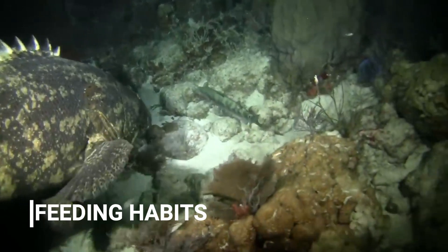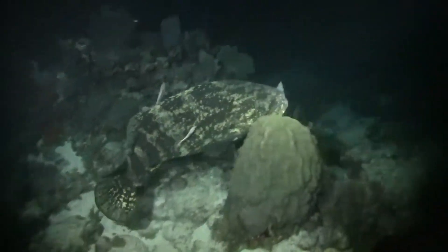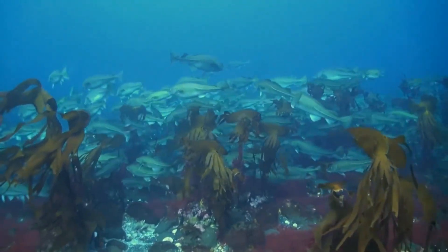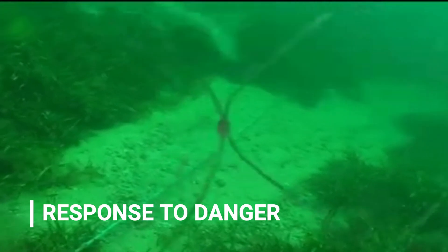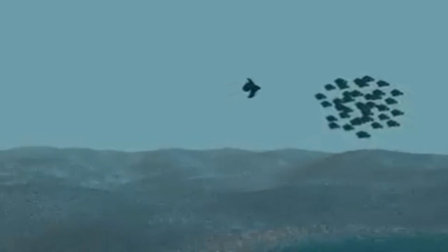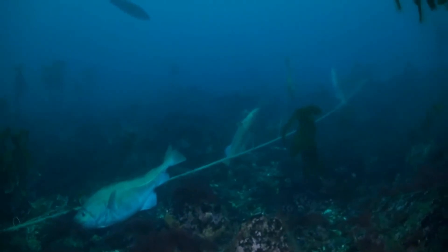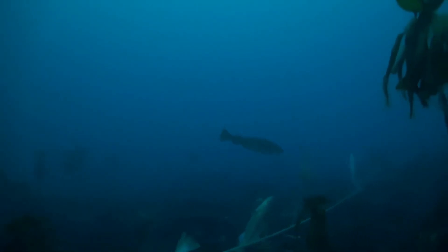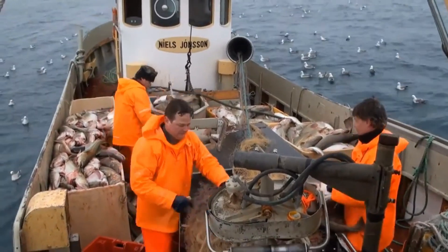Next, we have feeding habits. Fish, like us humans, have their own meal times. Certain species feed during the day, while others prefer the cover of night. Knowing when fish are likely to be out and about looking for a meal can give fishermen a significant edge — they can set their gillnets during these feeding times, increasing the likelihood of a successful catch. And then there's the fish's response to danger. When threatened, fish tend to move in a specific direction depending on the species: some dart upwards, others downwards, while some make a dash straight ahead. Gillnets are designed to take advantage of these panic-driven movements. When a fish feels the net against its scales, it instinctively moves in the direction that usually spells safety — but in this case, it leads to entanglement. With a deeper understanding of fish behavior, we can ensure that gillnet fishing remains an effective and sustainable method for years to come.